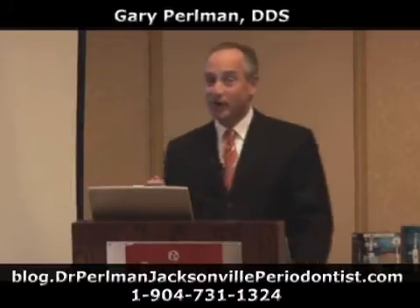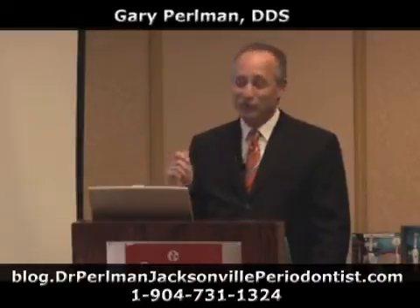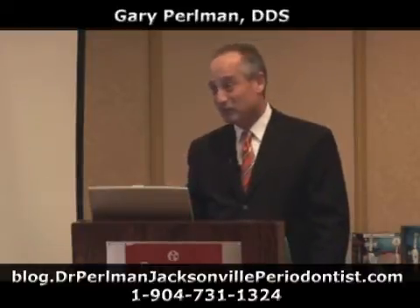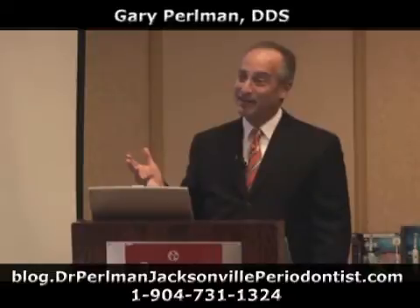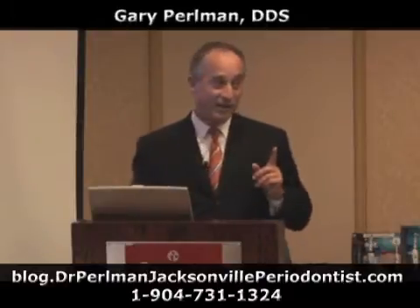I'm pretty good with the scalpel, but I can't pick which bacteria are the bad bacteria, and I am certain that I have cut healthy connective tissue. That's just the way it is. But with a laser, I don't have to worry because it sees for me. Now, that's a paradigm shift.